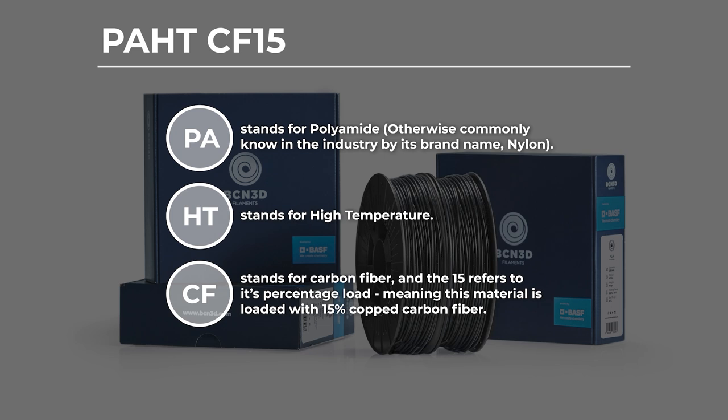Let me explain exactly what PAHT CF-15 is. PA stands for polyamide, otherwise commonly known by its brand name nylon. HT stands for high temperature, CF stands for carbon fibre — in this case chopped — and the 15 represents the percentage load. So put all of those things together and we have a 15% loaded chopped carbon fibre reinforced nylon material which has great strength, fatigue resistance and fantastic dimensional stability.